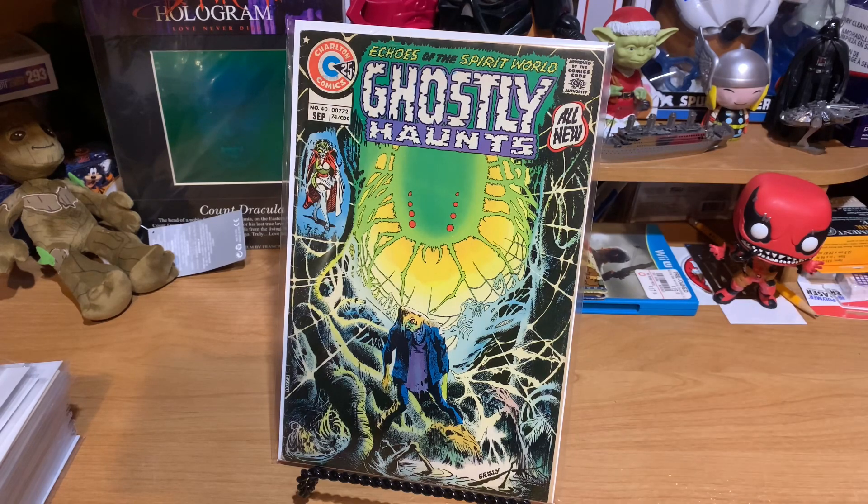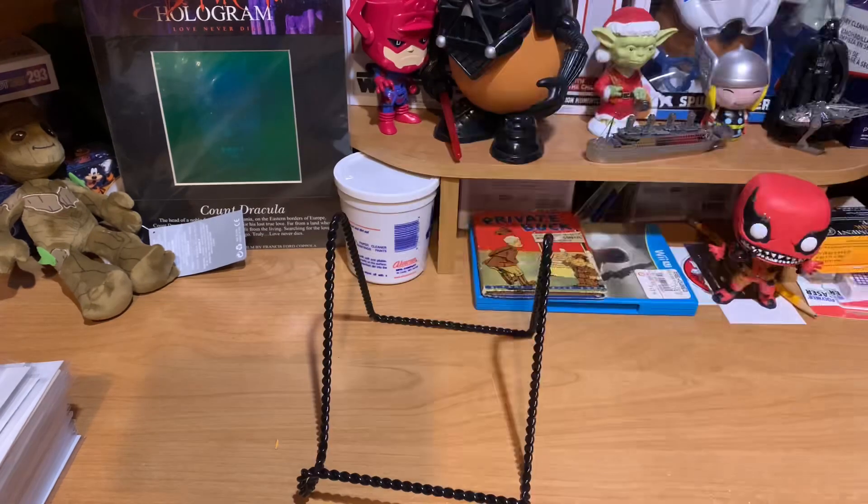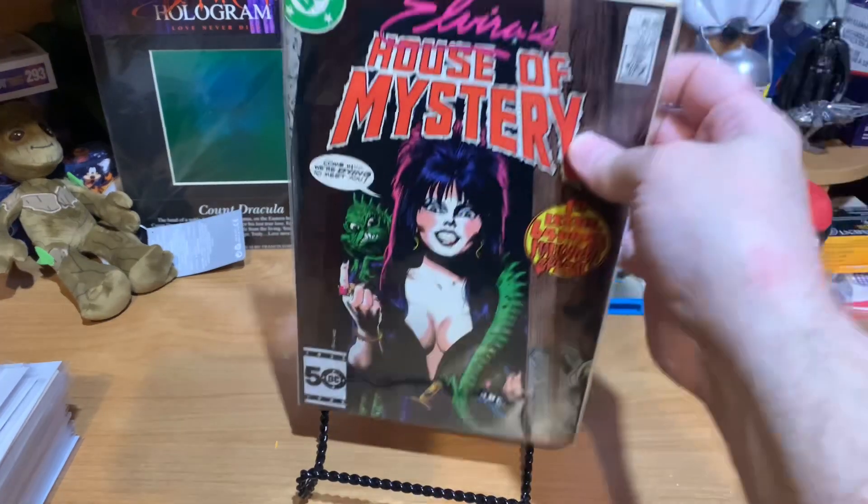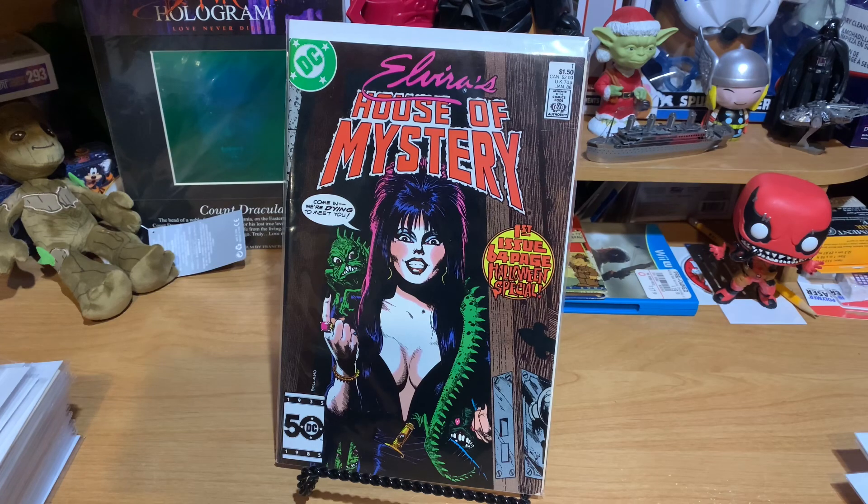These last books are definitely pricier. I ended up getting, I think, the whole run — I might be missing the annual or something. I found these one day in a shop where they had all of them for like $20. I bought one of them and I was like, there's no way I'm going to pay $20 for all these issues. And I'm glad I didn't, because a couple days later I found the rest in another shop. This is the whole series that I have — this is Elvira's House of Mystery number one. This first issue is the first one I bought. That was $20.